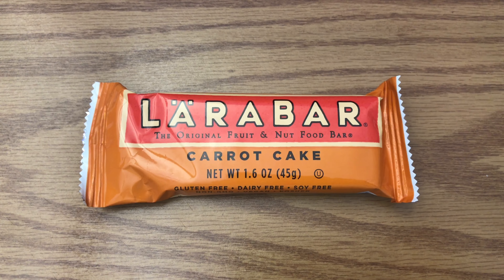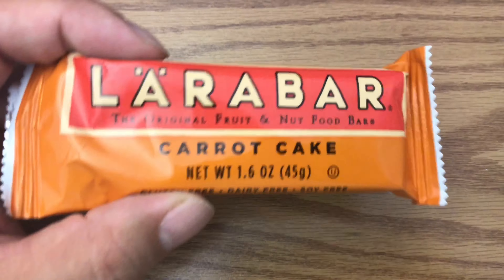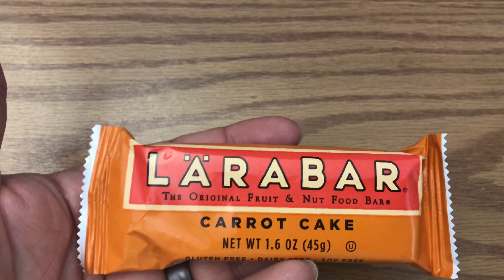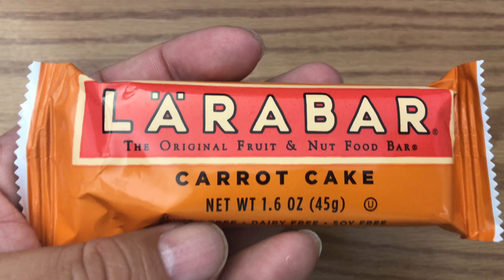What's up guys? Peter Von Panda here. Got the munchies, so I grabbed a Larabar in carrot cake flavor. And let me tell you, dude, I love carrot cake, so I was pretty excited about trying this particular Larabar.